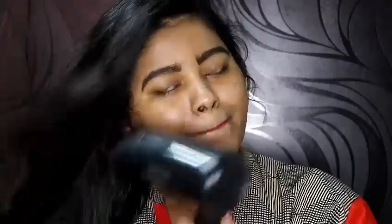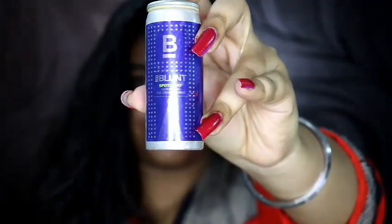I semi-dry my hair using this Nova hair dryer — it's a very nice hair dryer. I don't use it all over my hair; I just use it on the front section and then leave the rest to air dry. Then I use the B Blunt Spotlight spray all over my hair to give it some shine. That's it for this video — I'll see you next time, bye bye!